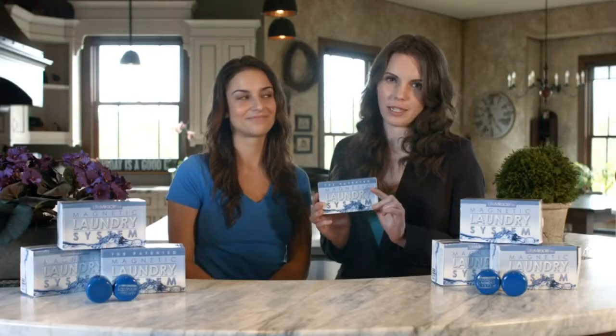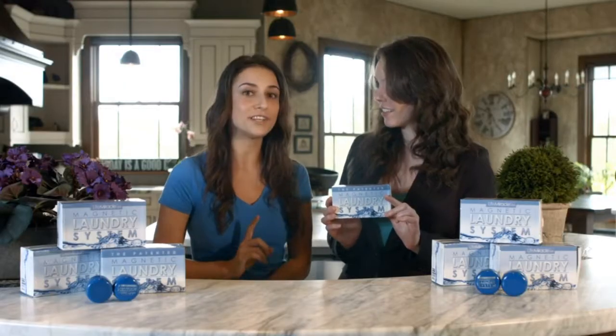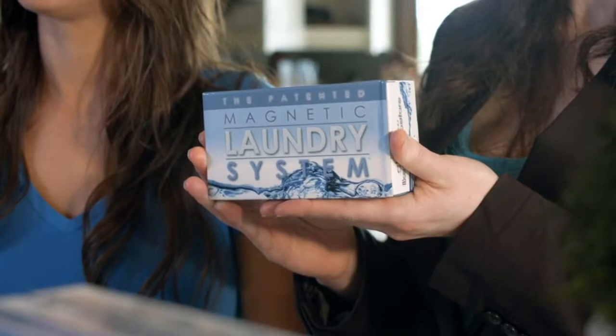I know what you might be thinking — forever? Well yeah, forever. Because of its sustainable design, you only ever have to buy it once. Plus, it comes with a 50-year manufacturer's warranty. So yeah, you will never have to buy laundry detergent ever again.